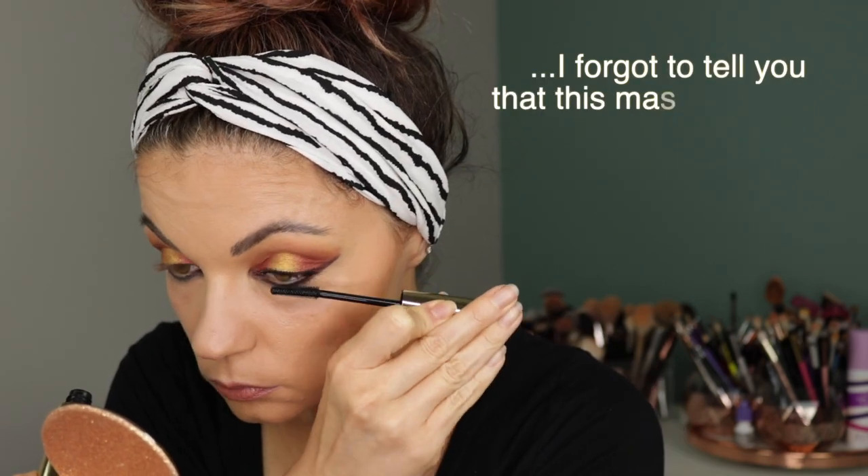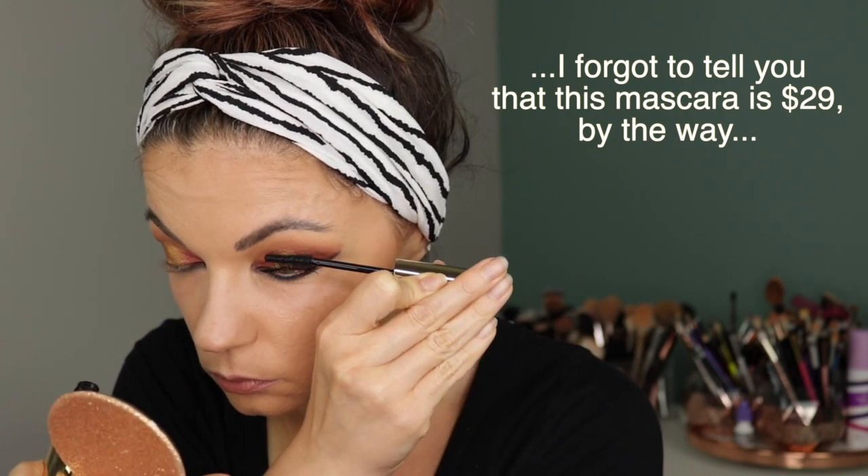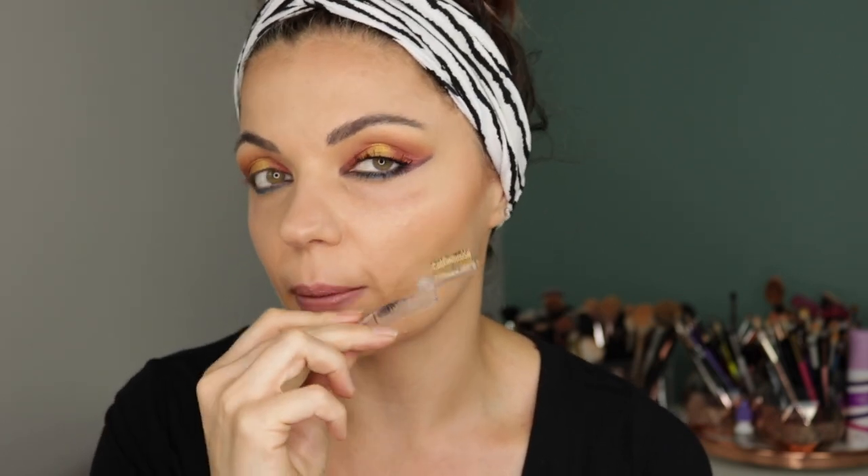I'm going to curl my lashes and we'll try it on. That was pretty successful. I did get a couple of clumps on the outer corner of my lower lashes, which happens a lot. What I like to do, especially with tubing mascara, is get in there right away while it's wet to pull out that clump — because if you wait too long you'll disturb the encapsulation of the mascara. That is one tip from me to you.